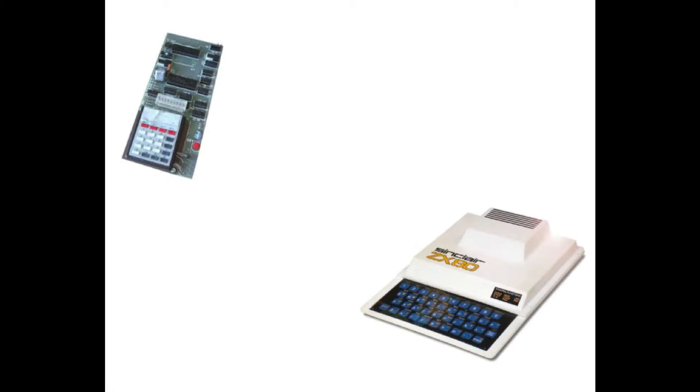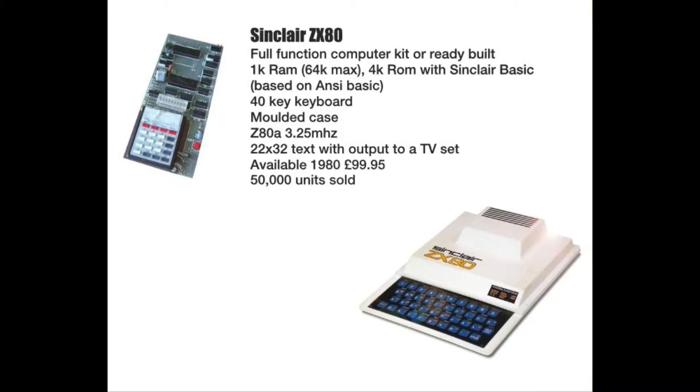Then along came the ZX80 — a real computer, and it was a revelation. It was a full-function computer: available either as a kit or already built, 1K RAM expandable to 64K max, 4K ROM with Sinclair BASIC based on ANSI Basic, membrane keyboard, moulded case, Z80A processor at 3.25 MHz, 22 by 32 text display with output to a TV set. Available in 1980 for $99.95, it sold 50,000 units.